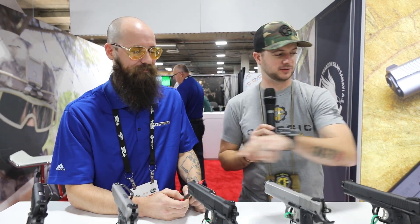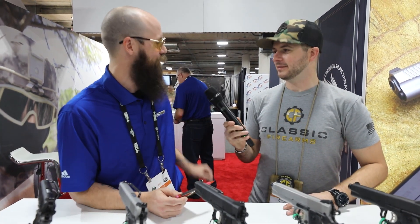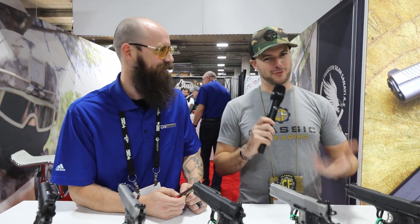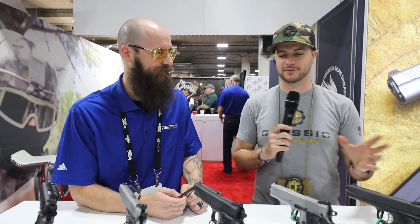Let me hit this right off the gate: all of these pistols fall below an MSRP of $500. Everything you see on this table is $479 or below. We've got a couple more at $489 on the other table we can check out in a little bit.